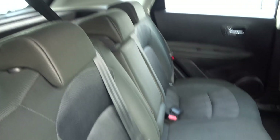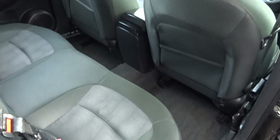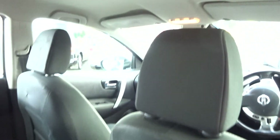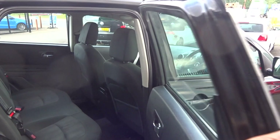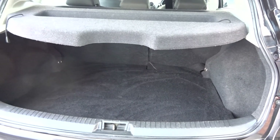In the rear there are three three-point belts, three rear headrests, and isofix fitting points to both outer seats. There's no damage to the reverse of the front seats, and a light grey headlining. Privacy glass and a luggage cover, with 60-40 split rear seats.